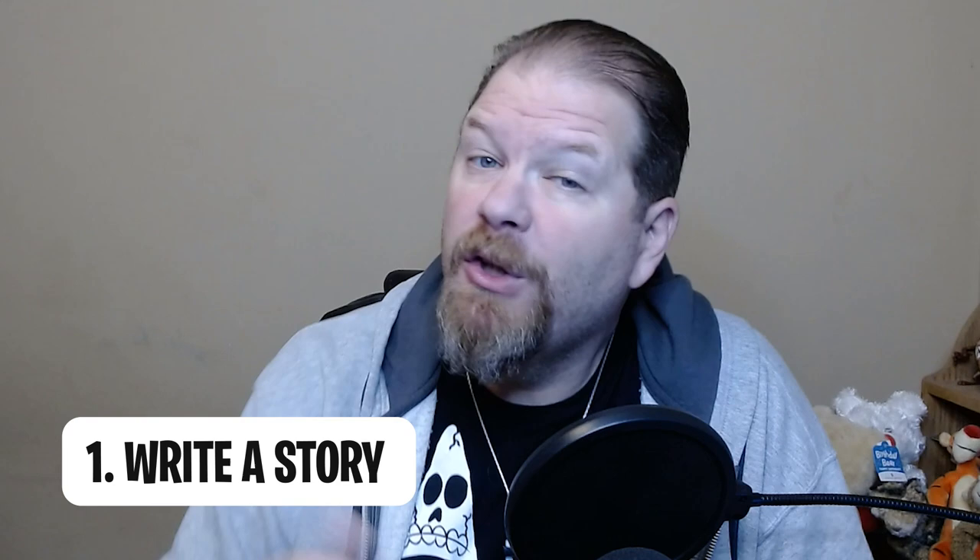So today I'm going to give you my five tips on how to write a good children's picture book. Number one: you've got to write your story.